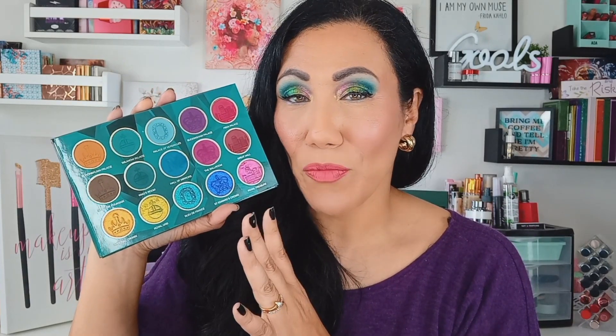Final first impression thoughts on this palette — I will be doing multiple looks and want to try a two-looks-one-palette video. The mattes were pigmented, they blended like a dream, I had no issues at all. These shimmers were just so smooth and shiny and multi-dimensional — absolutely beautiful. I have absolutely no complaints. I think they really knocked it out of the park with this palette.